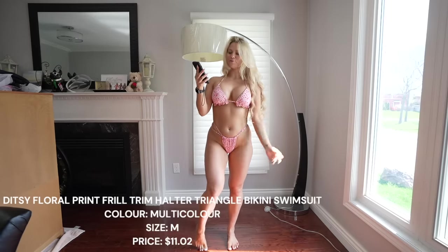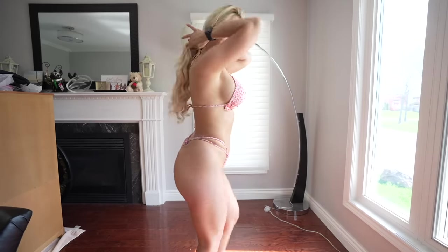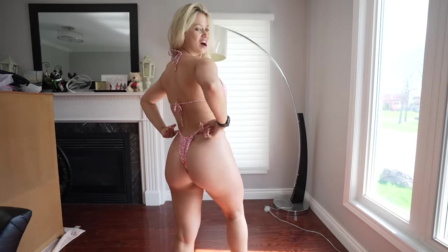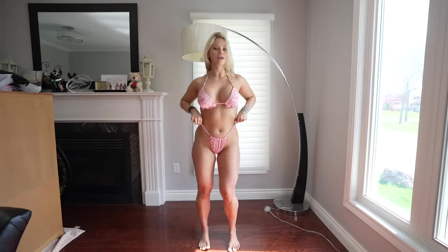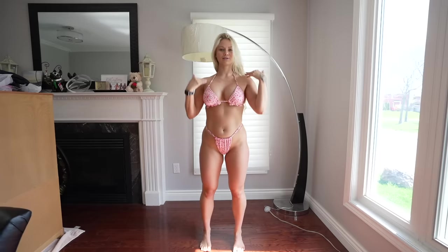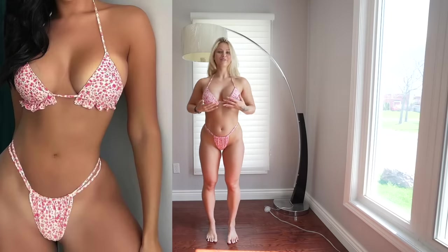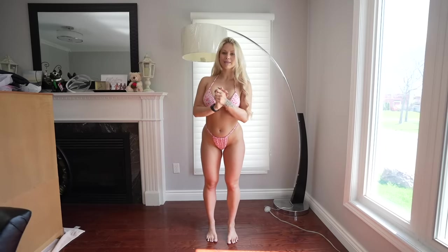I'm a fan of this one — this is so freaking cute. This is the ditzy floral print frill trim halter triangle bikini swimsuit. I love the double straps on the bottoms and it ruches on either side at the front and back to give it that thong look. The top has little frills at the bottom — so cute, minimal tie-in lines, comfortable, and it's double lined on both sides. This is one of Shein's good ones.